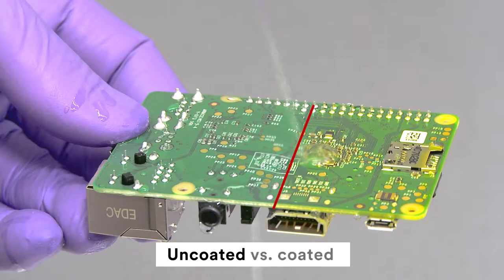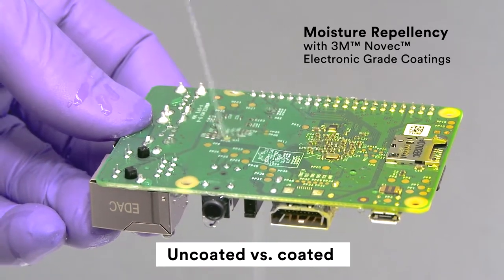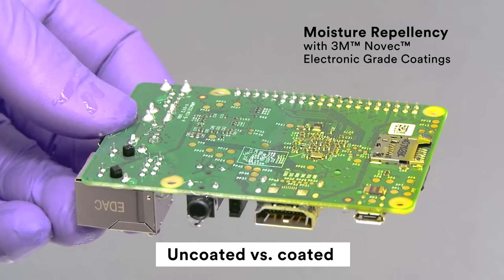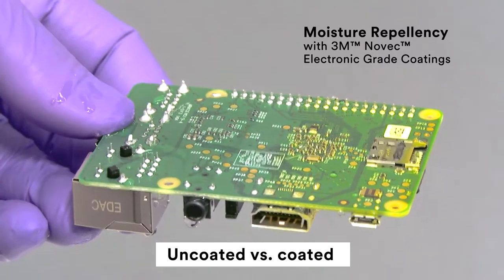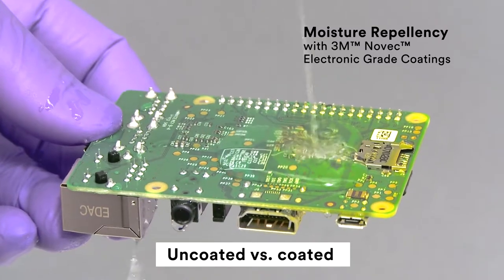As you can see, these coatings help to protect sensitive components from moisture and chemicals that can cause corrosion. Note how moisture beads up and sheets off the side of the circuit board with the Novec coating.